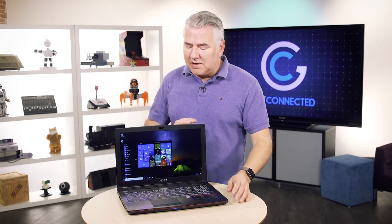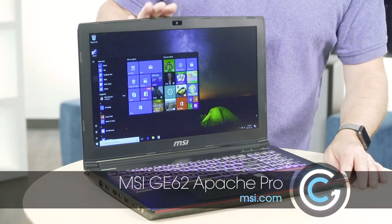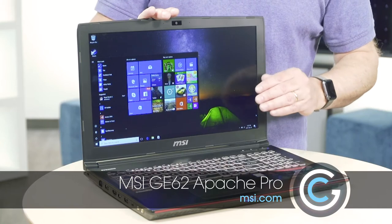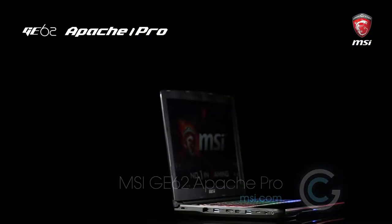They make all sorts of different configurations when it comes to desktops, laptops, and they also make video cards. Today we're going to have a look at one of their gaming laptops in the Apache Pro series. This is the GE62, and this thing is power packed.